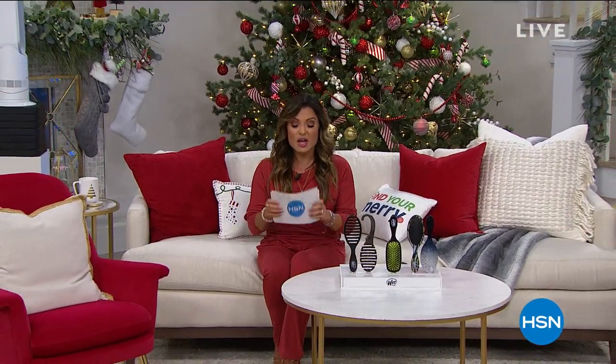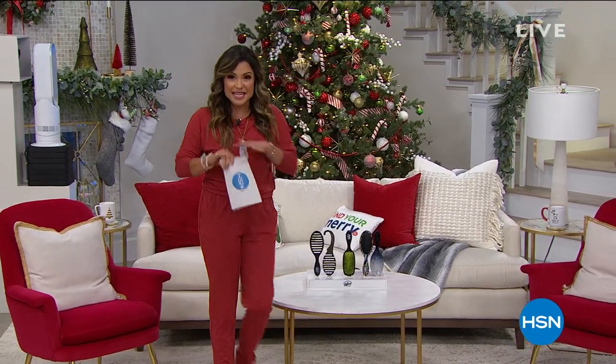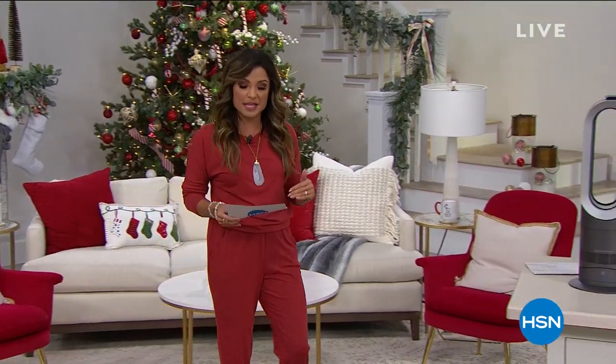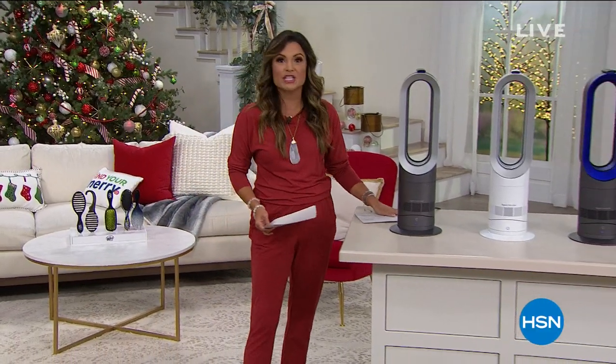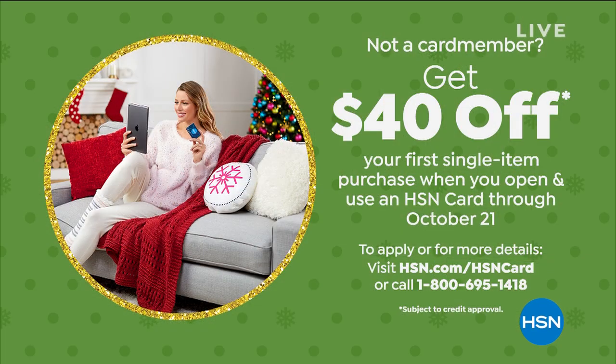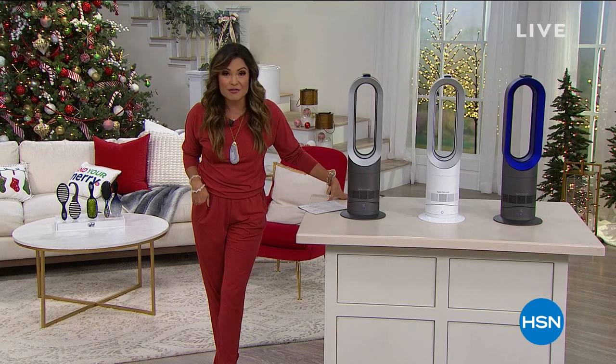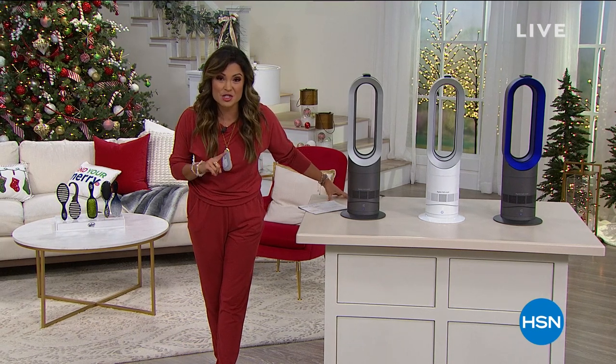Everything is free shipping and handling for our very merry kickoff until midnight tonight. HSN gift cards are also available online in all different increments. And if you apply for our credit card right now, you can take $40 off any single item purchase. Now we're going to start this hour with something very special — you're getting first dibs on tomorrow's today special from Dyson.